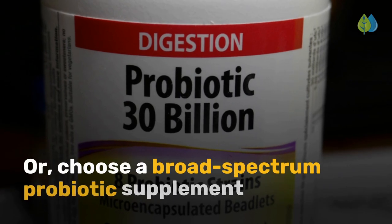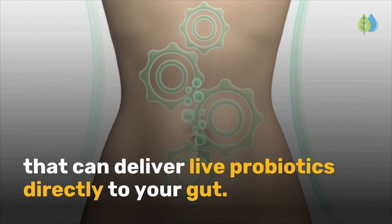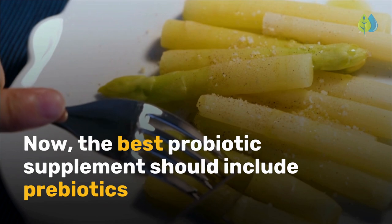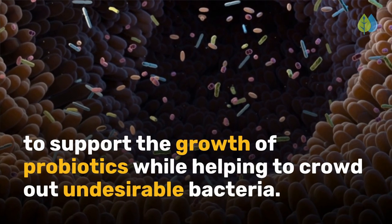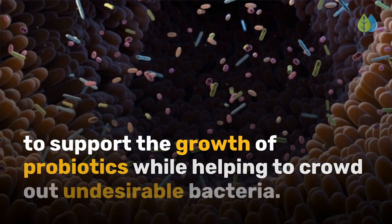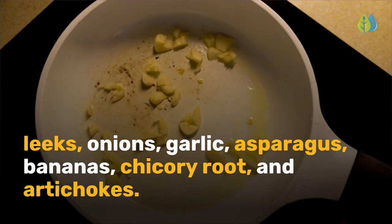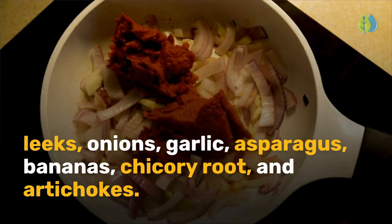Or choose a broad-spectrum probiotic supplement that can deliver live probiotics directly to your gut. The best probiotic supplement should include prebiotics to support the growth of probiotics while helping to crowd out undesirable bacteria. Or take prebiotic foods such as dandelion greens, leeks, onions, garlic, asparagus, bananas, chicory root, and artichokes.